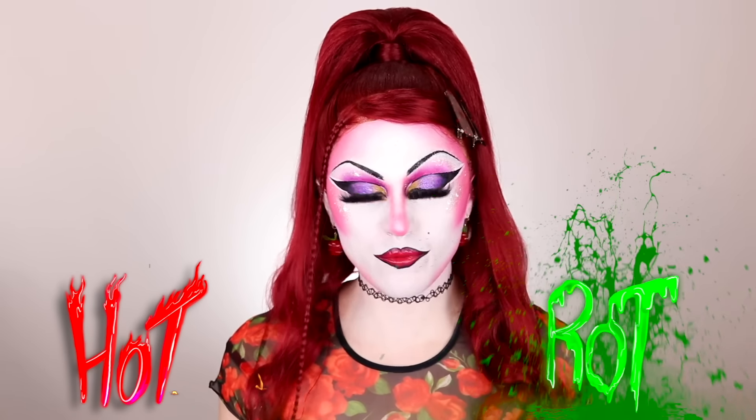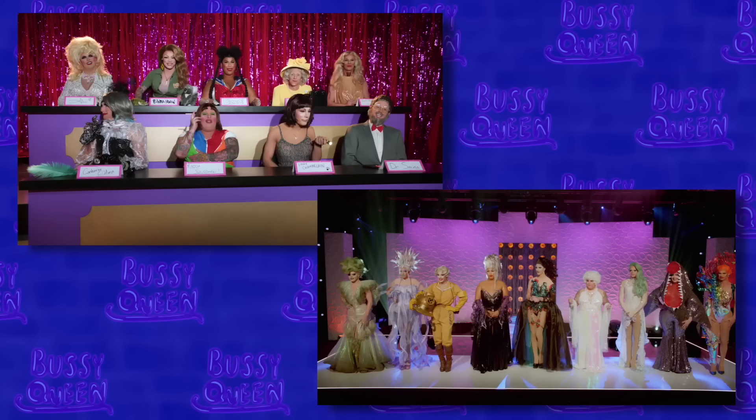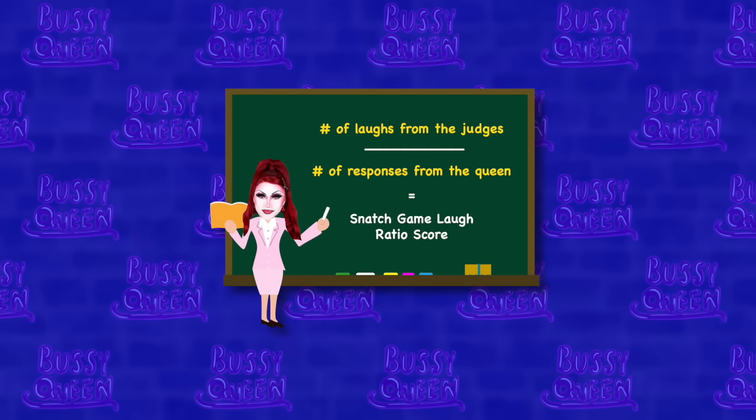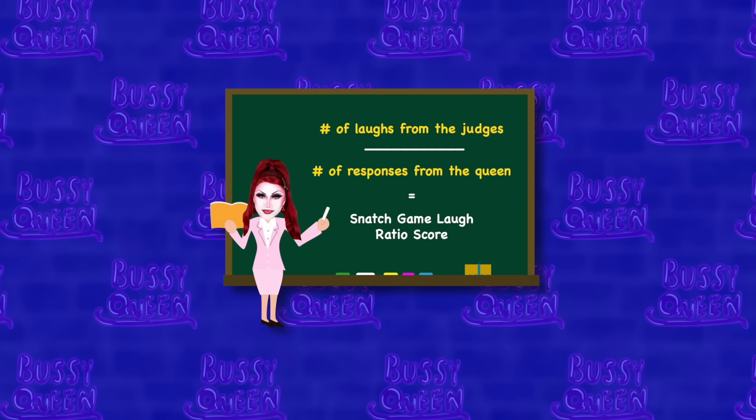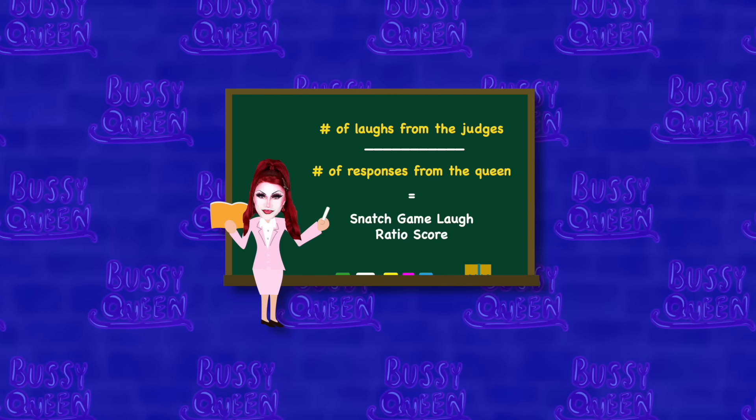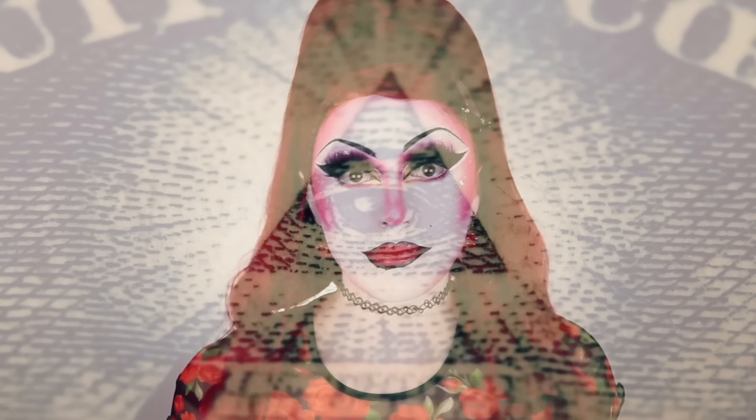Hi ugly! It's me Bussy, and welcome back to Hats or Rat. Today we'll be reviewing the Snatch Game and the Sea Sickening Runway from Drag Race Down Under. And to make today's analysis a little more exciting, I took the liberty of calculating each queen's Snatch Game Laugh Ratio Score - a number I just made up, calculated by dividing the number of times a queen makes the judges laugh in the Snatch Game by the total number of responses they gave, whether responding to a question directly or adding input to someone else's response. Spoiler alert - the Snatch Game was not judged fairly, or at least not aired fairly, but you probably already knew that. I've just done the math to prove it.